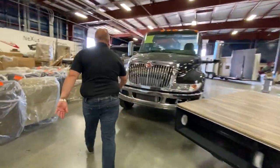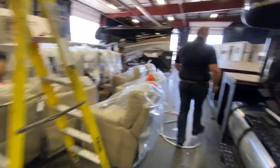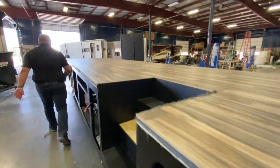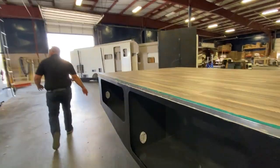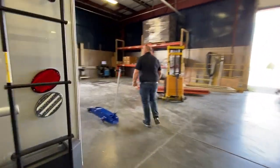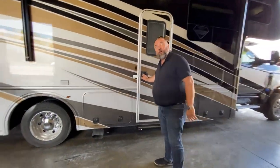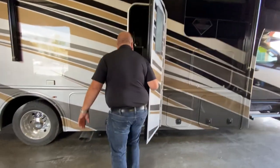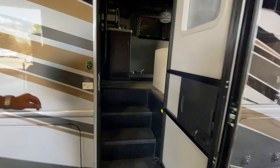This is a nice DS Ghost right here. I think I have one of those being built right now. Every coach is like a gift — let's see what it is. Well, it's in here because we're short a dinette, so we can't go in this one. We'll do one of the done units.